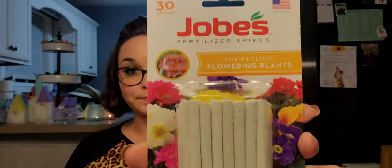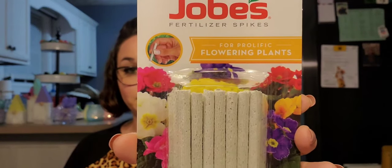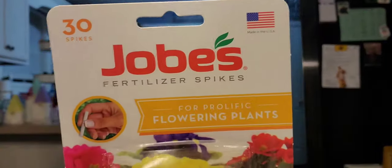Alright, down to the nitty gritty — we're about 33 minutes in so bear with me. I picked up Jobe's plant food spikes for flowering plants — 30 spikes. I just planted all my flowers so I'm going to stick some of these in to help them. It is made in the USA and I got 30 spikes for a dollar — balling on the budget!